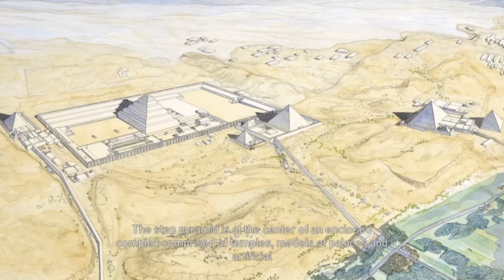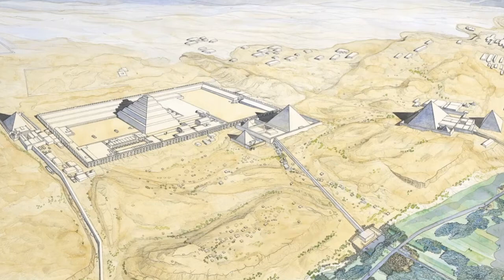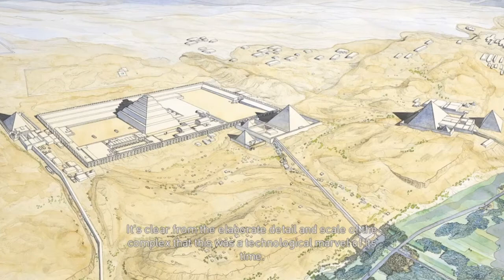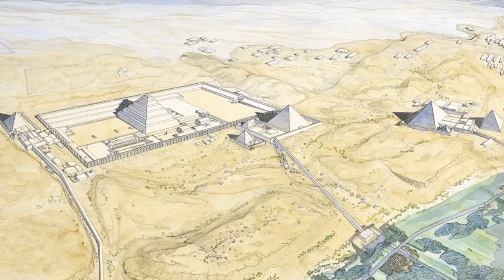The Step Pyramid is at the center of an enclosed complex, comprised of temples, models of palaces and artificial constructions, all built for the afterlife of Pharaoh Djoser. The funeral complex itself covers 15 hectares and is located on the highest point of the Saqqara Plateau. It's clear from the elaborate detail and scale of the complex that this was a technological marvel of its time.